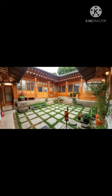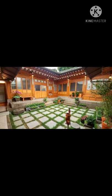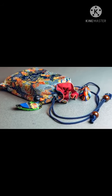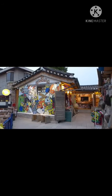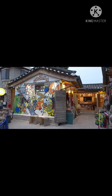Some of the hanoks are now guest houses and bed and breakfasts, and a few are museums and can be toured. Others are cultural centers showcasing traditional crafts and other historic aspects of Korean life. This is a fun place to spend an afternoon and really gives visitors the feeling of being in ancient Korea due to the historic architecture and narrow streets.